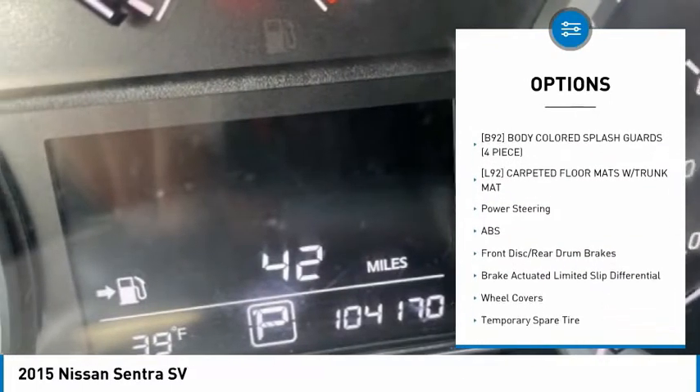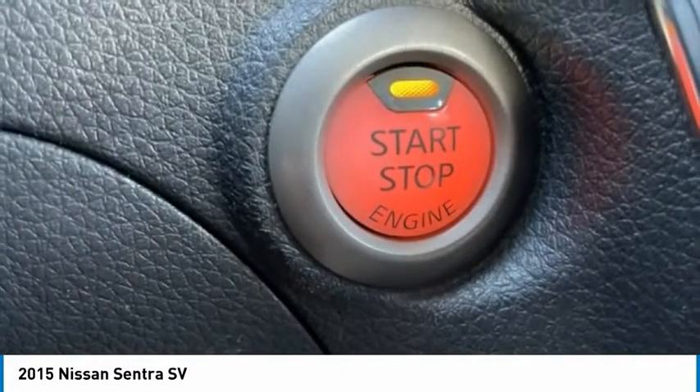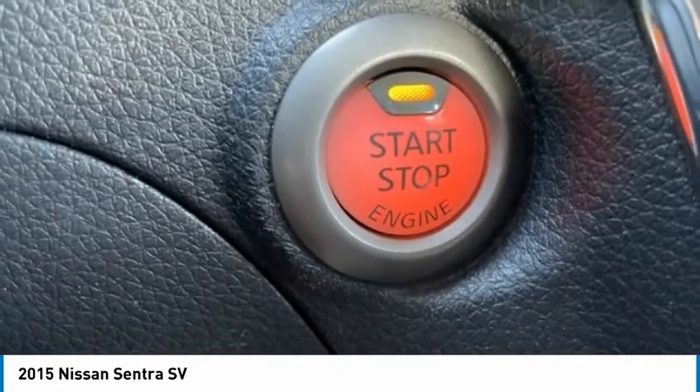FWD, remote trunk release, steel wheels, and performance tires on both the front and rear.